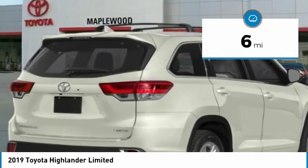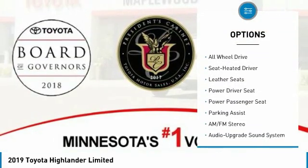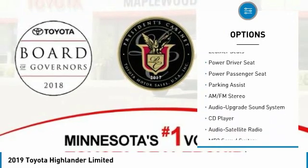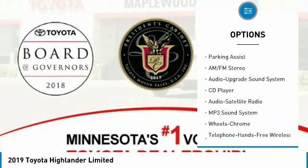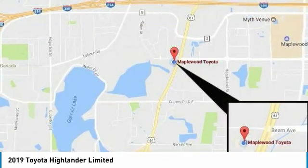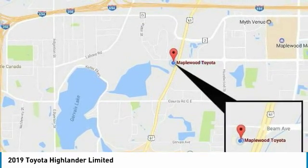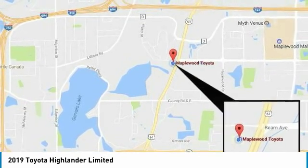Here are some of this vehicle's great options: quad seating, all-wheel drive, navigation system, power passenger seat, anti-lock braking system, traction control, moonroof, Bluetooth wireless data link for hands-free phone, air conditioning, and power steering. Take this vehicle for a spin and see why so many shoppers are now proud owners.